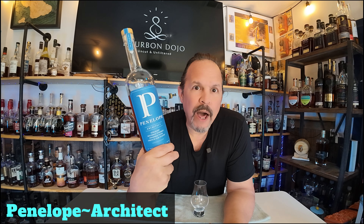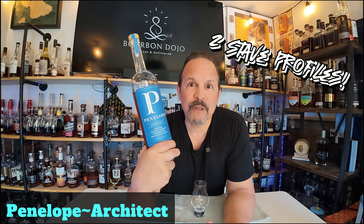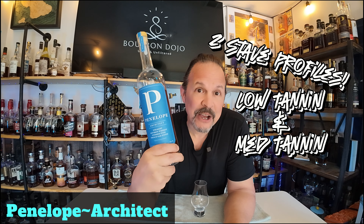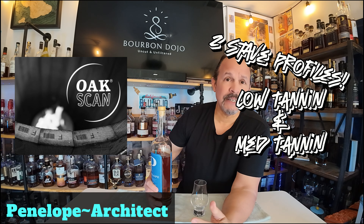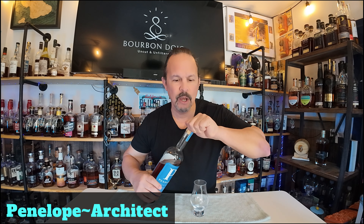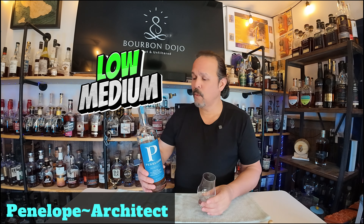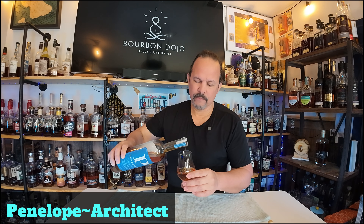They don't just have one stave profile — they have two: a low tannin and a medium tannin. The OakScan™ process includes gauging the relative tannin levels — high, medium, and low. For this Build Number Seven there are some low and some high tannin staves. Let's get to the nosing on this.